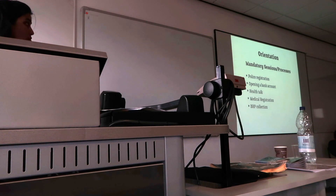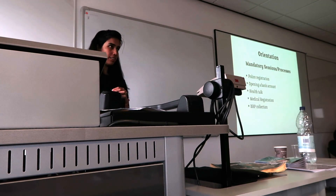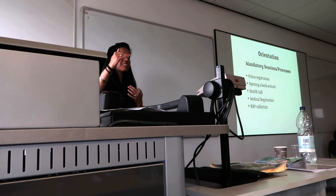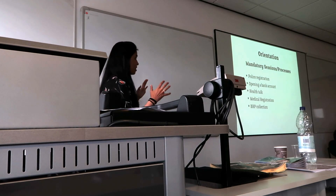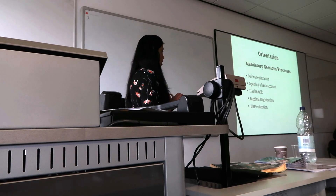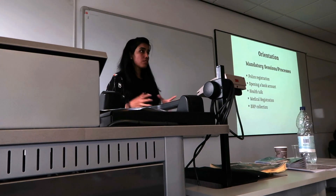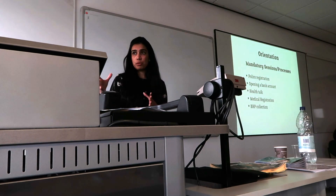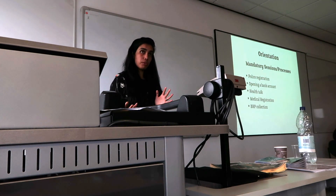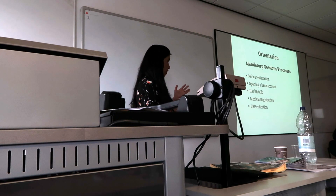The activities broadly fall into three categories. The mandatory sessions, which students must do, include police registration if their visa requires them to register with the police — there are only certain countries on that list, which is a Cold War-era list that the UK police are still sticking to. Opening a bank account is very important if students are here for a certain amount of time. There's also a health talk covering the basic structures of healthcare in the UK and how to access it.